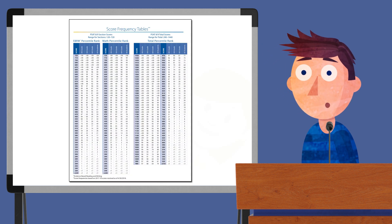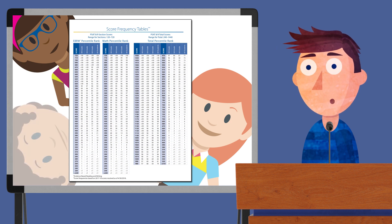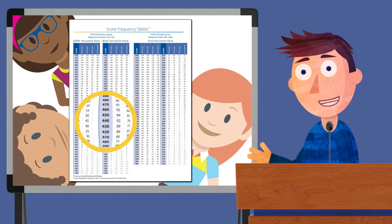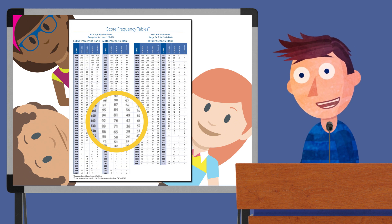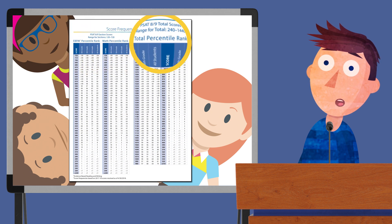On the Score Frequency table, we'll also help you compare your child's scores with those of other DukeTIP students. For instance, if you have a 5th grader who scored a 440 on the math portion of the test, you can scan down to find 440, and then scan right to find 76, which tells you that your child had a better math score than 76% of the 5th graders who took the test. You can do the same for your child's evidence-based reading and writing score, as well as the total score.